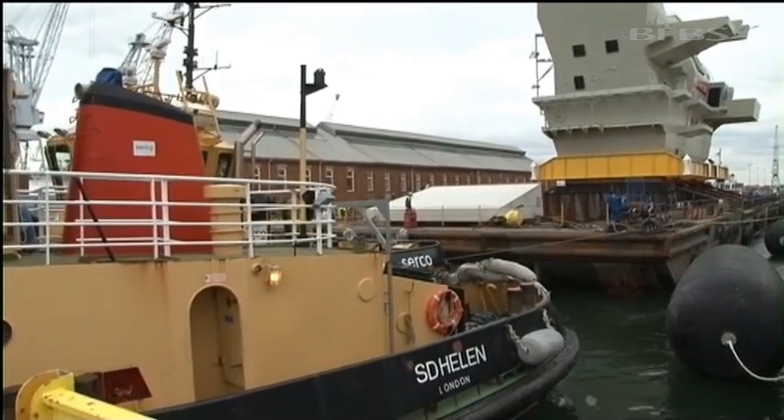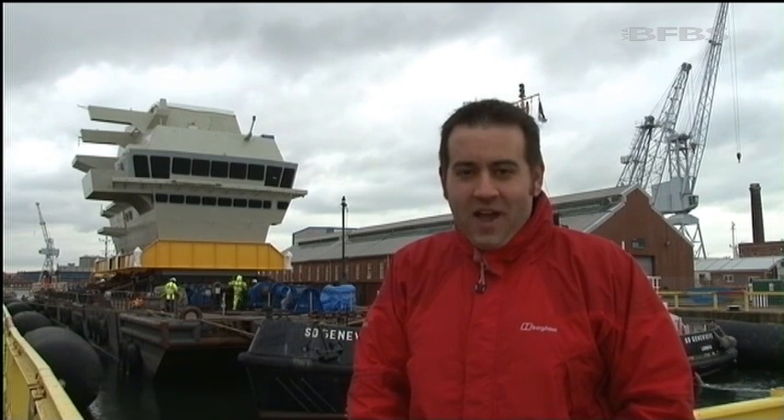The next time we'll see this forward island back in Portsmouth is when the finished ship arrives, complete with our Royal Navy crew, and that should be in 2017. Tim Cooper, Forces News, Portsmouth Dockyard.